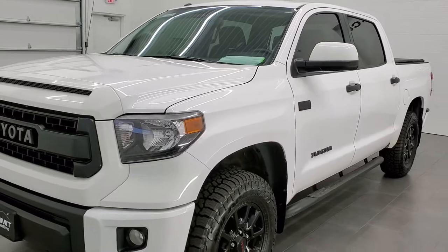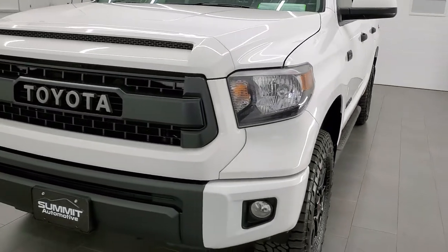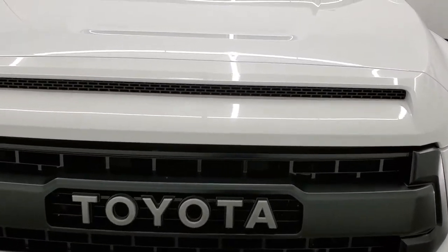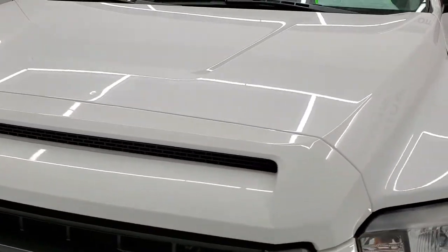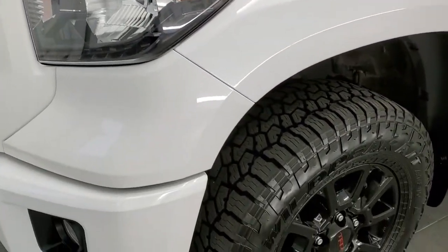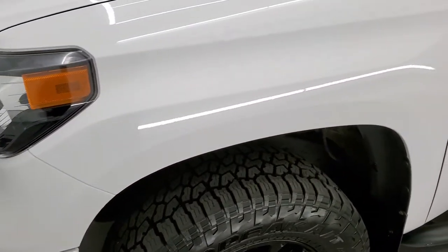Super white is the color. We shoot all of our videos in 1080p 60 frames per second, so if you have HD capabilities on your computer, tablet, smartphone, or TV, turn them on right now because it is definitely your best way to check out the quality and condition of the truck before seeing it in person.